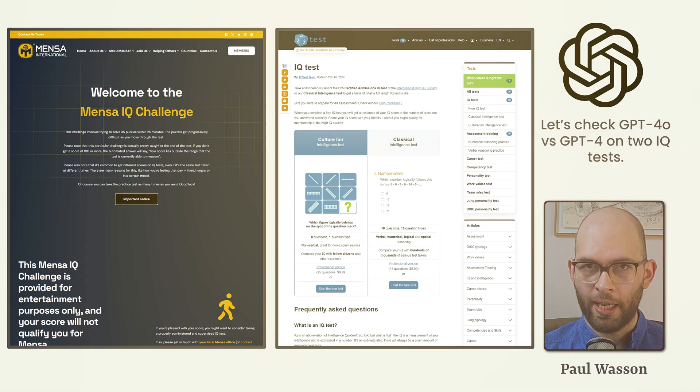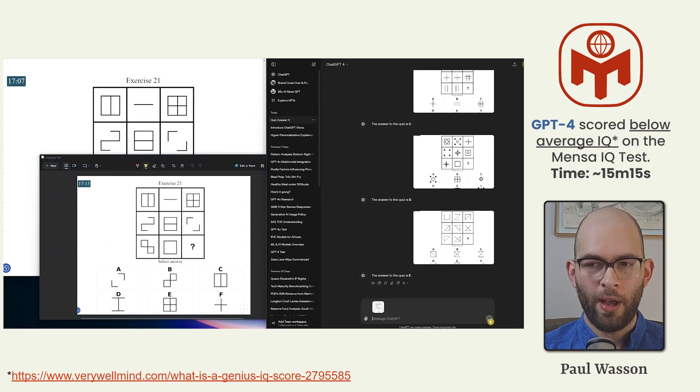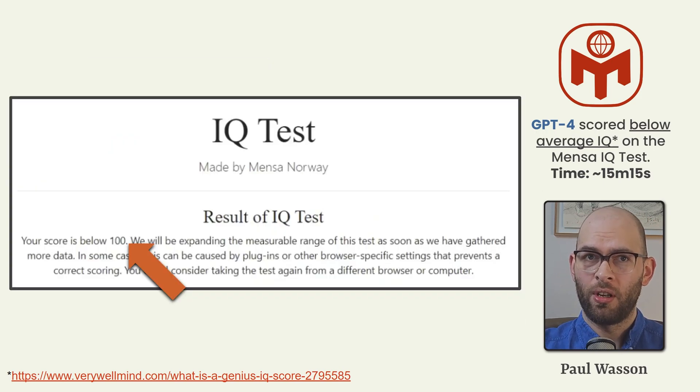This really puts to test the visual reasoning capability. As far as the Mensa visual reasoning test is concerned, GPT-4 scored below average IQ — that's under 100. It doesn't give you further details than that, and it doesn't provide you with a list of questions you answered correctly or incorrectly. It took GPT-4 15 minutes and 15 seconds to complete the test of 35 questions.